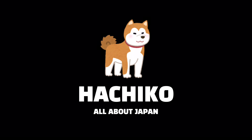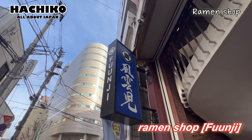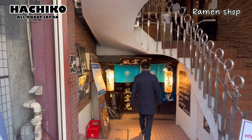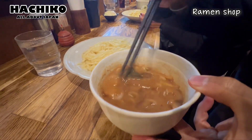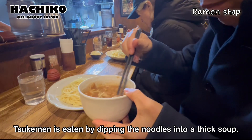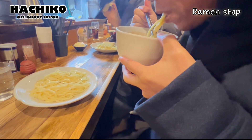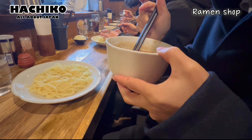Let's start. There's a request from you that you want to eat ramen, so it's a kind of famous ramen shop. Oh, it looks so delicious. Awesome. So tasty.